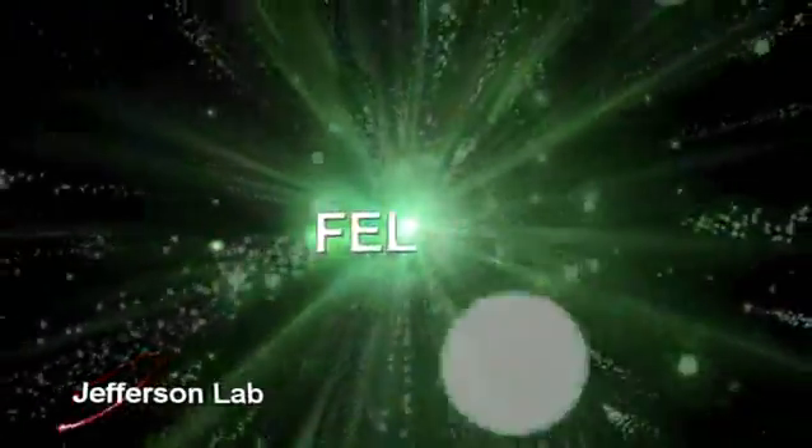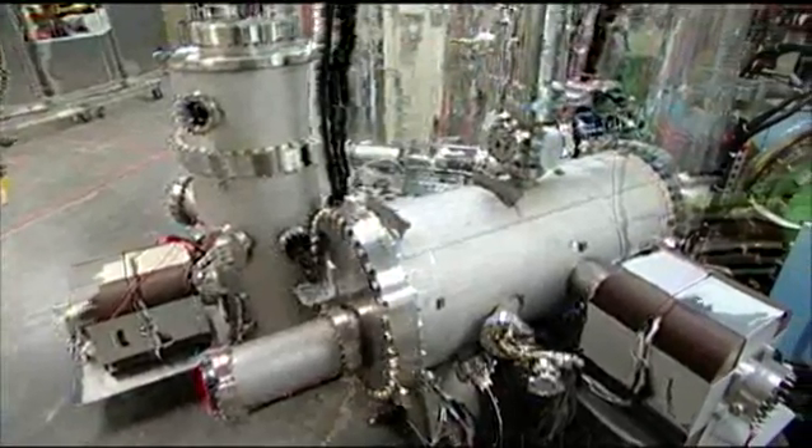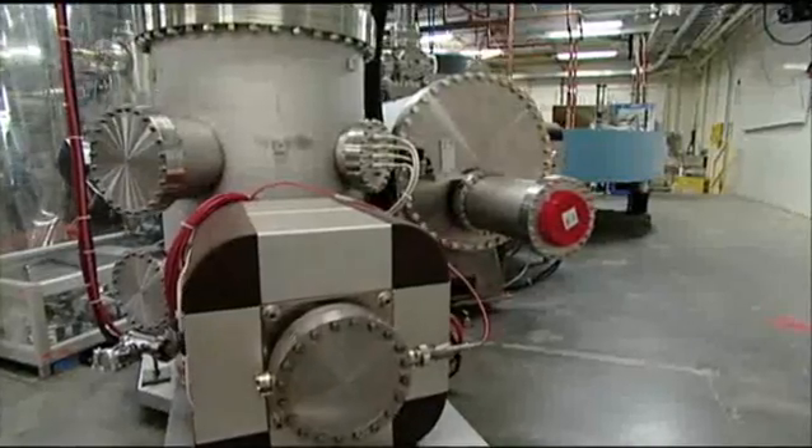Jefferson Lab is home to the world's most powerful, tunable free electron laser, or FEL. The FEL uses the same superconducting radio frequency technology as Jefferson Lab's CEBAF accelerator. The FEL has been used to conduct an extensive range of applied and basic research. After the FEL's electron beam is accelerated, the beam runs through a wiggler magnet.